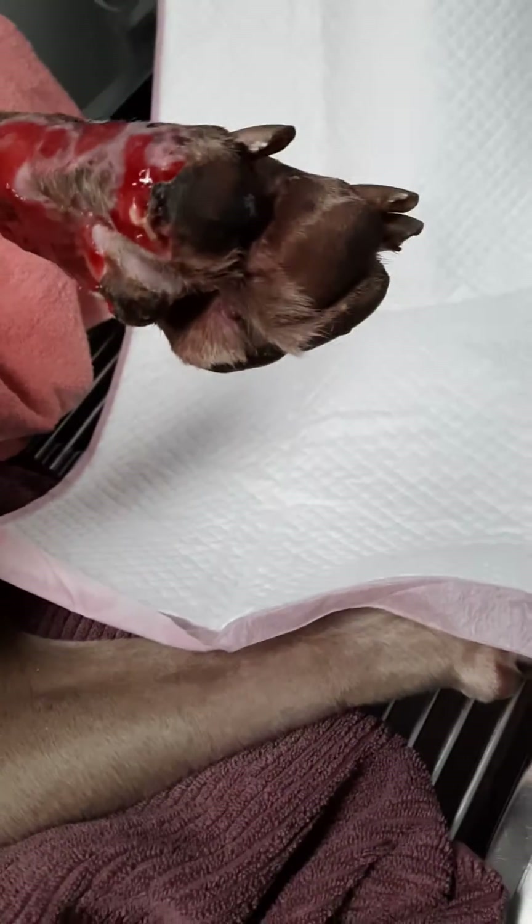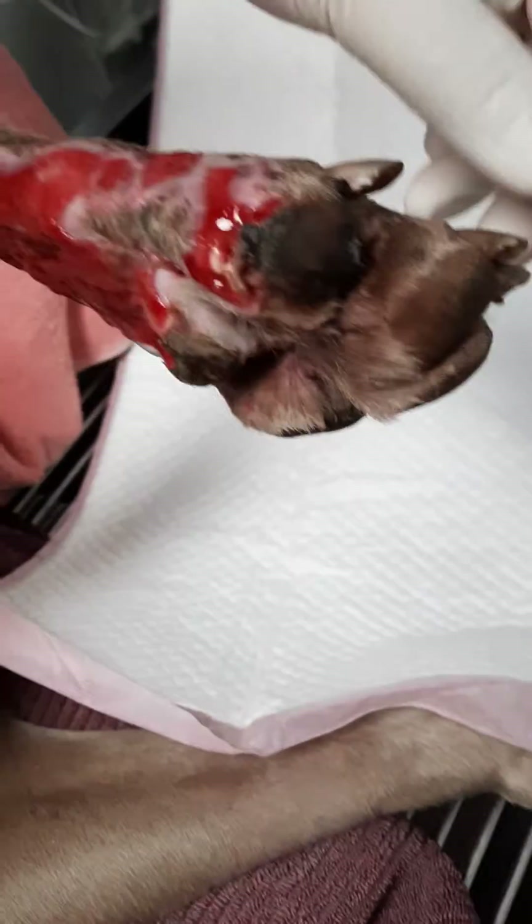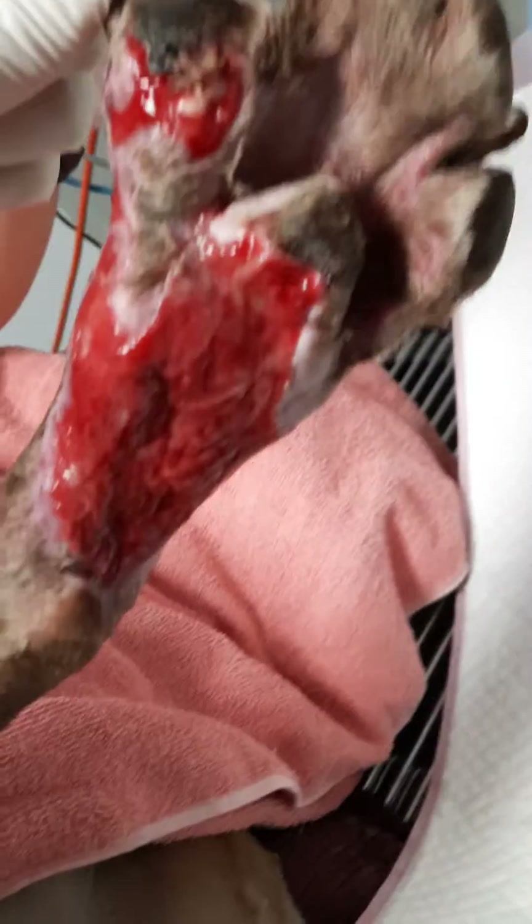Hi everyone, it's Anna here. I'm giving you an update on the pore mass removal. Today is day 25 post-surgery.